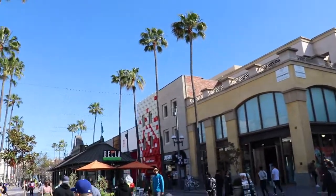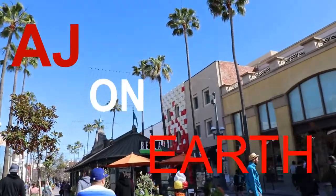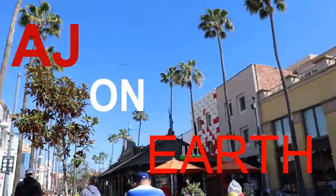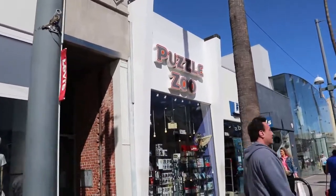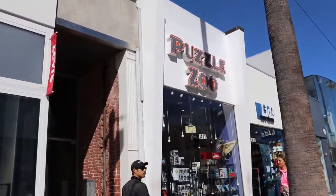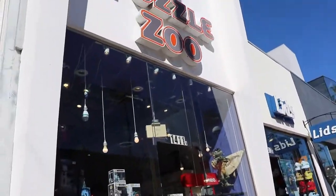Hey everyone, welcome back to my channel. This is AJ's Voice here and you're tuned in to AJ on Earth. In today's video I bring you back to the Santa Monica area to check out a store I really like — Puzzle Zoo!